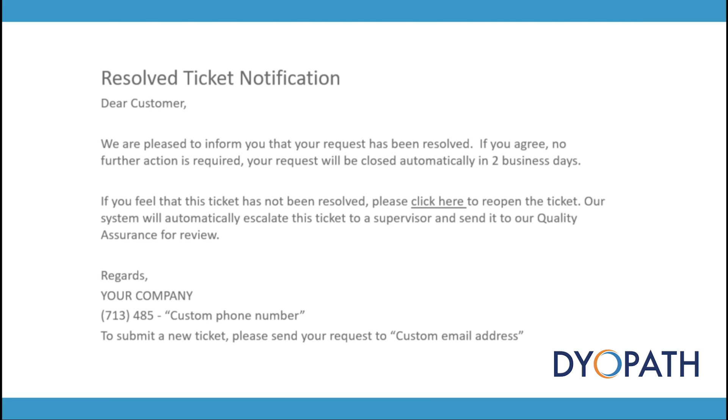When you contact us, you will be notified that we have created a ticket for your issue. This ticket is either resolved immediately or escalated to somebody who will be able to solve your issue.